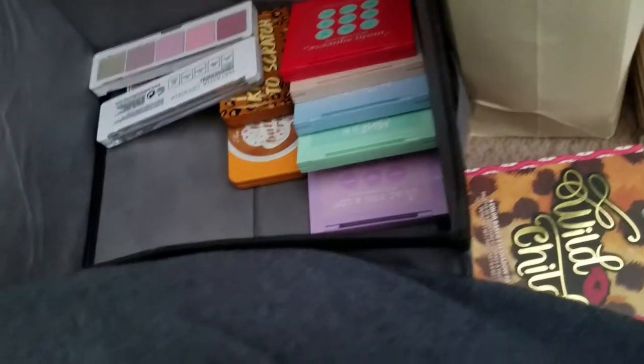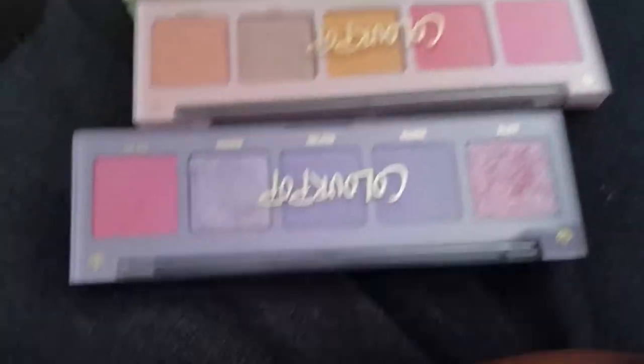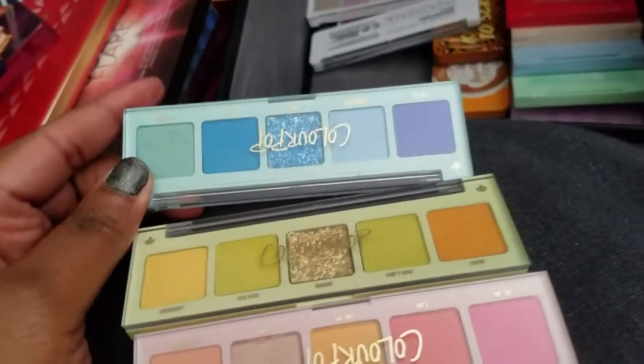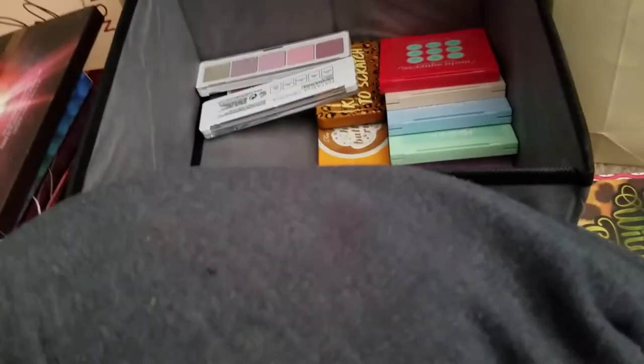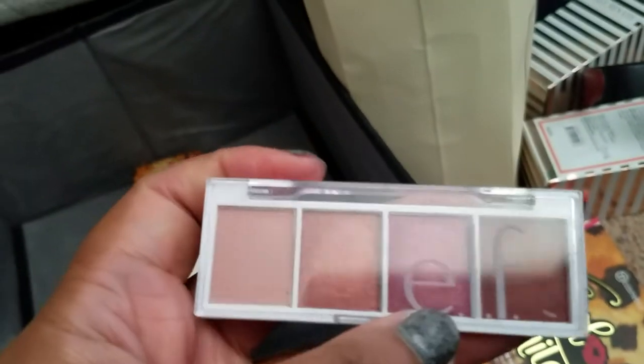I went ham — I took out all the colors I liked from a few palettes and rearranged them. They're still in the same color family so the leftover palettes will find a good home.